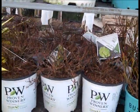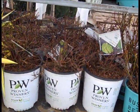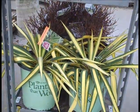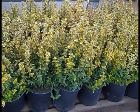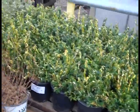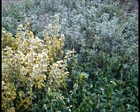Over here is another Barberry from Proven Winners — this is Sunjoy Mini Saffron, which is a yellow. Trimmed up, looking good, ready to go. Then you see the color here — this is Yucca Color Guard. Nice color early spring, and this plant will have this color all season long. Here we're looking at Emerald and Gold Euonymus, Moon Shadow, and Gaiety. Euonymus gives you a nice selection of color and they're looking good.